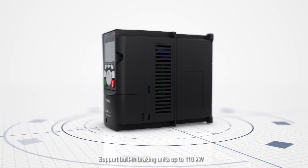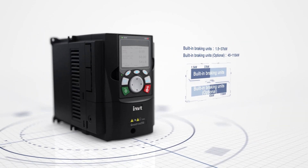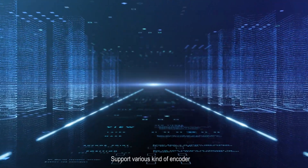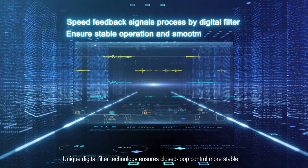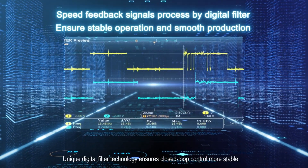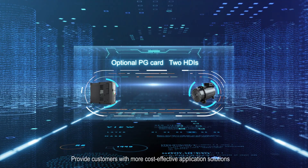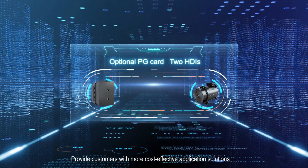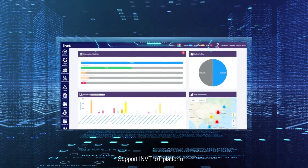The GD350 supports building and braking units up to 110 kW, and supports various kinds of encoders. Unique digital filter technology ensures closed-loop control is more stable. Multiple modes for closed-loop control provide customers with more cost-effective application solutions.